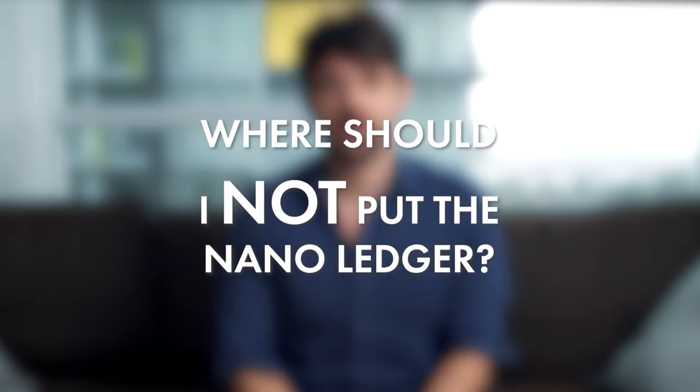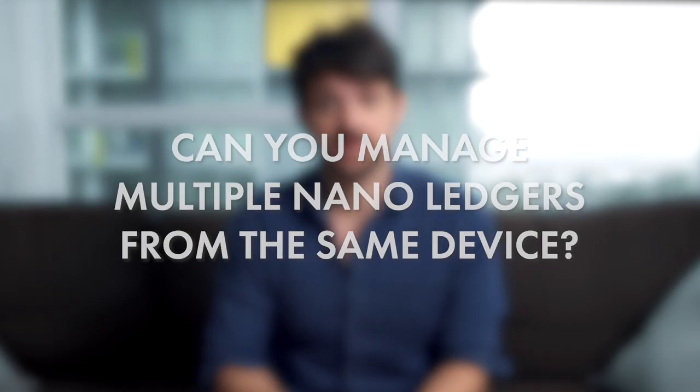Where should you not store your Nano Ledger S? Do not store it in temperatures below negative 10 degrees Celsius — if you want to bury it underground, that permafrost could destroy the device. Also do not store it above 40 degrees Celsius. Can you manage multiple Nano Ledgers from the same device? Yes, and it's highly recommended if you're planning long-term storage. One ledger for decades-long savings, another for more frequent transactions, and you can also separate them by cryptocurrency type.